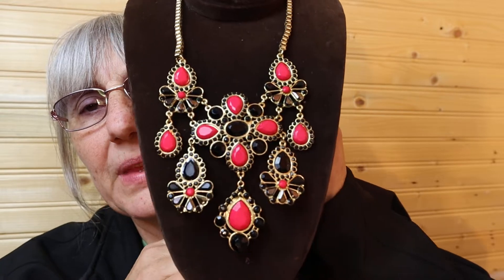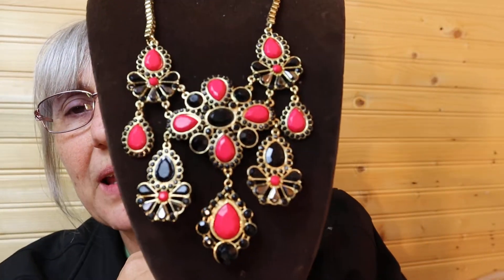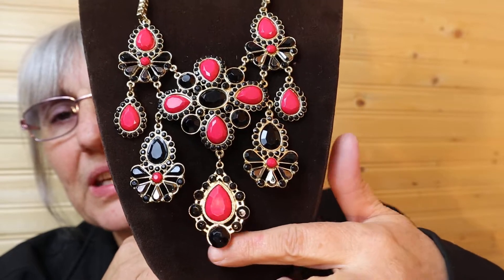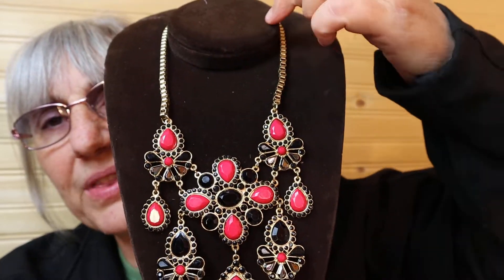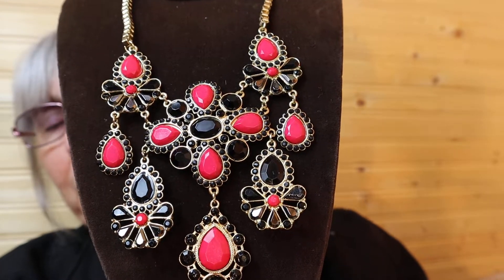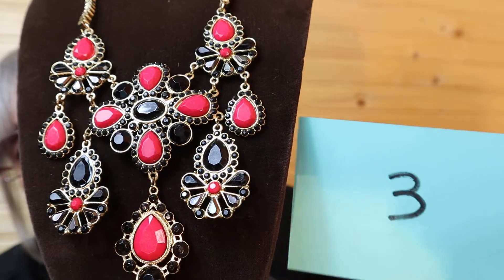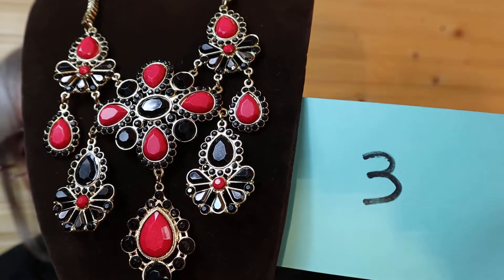This is a statement piece here in the blacks and the pinks. It's a shorter length at the neckline, but ends up being longer by the time you get down to the pendant. Just beautiful black and the pink. And this is $15, number three.